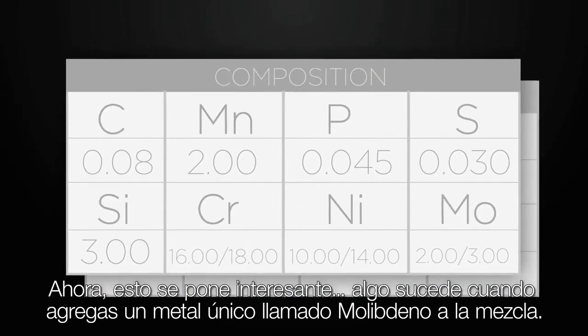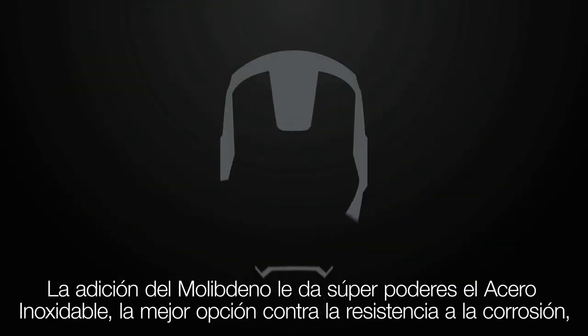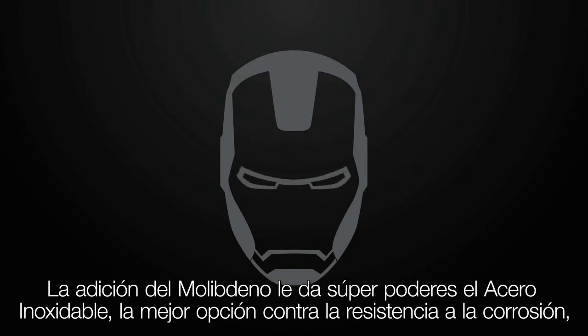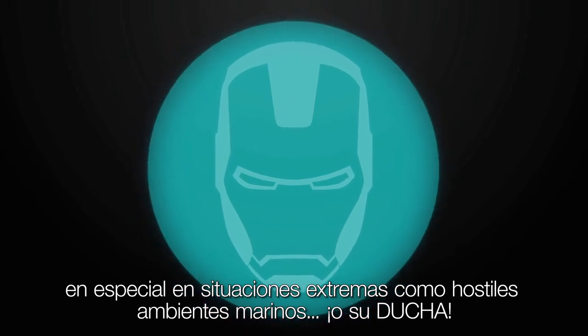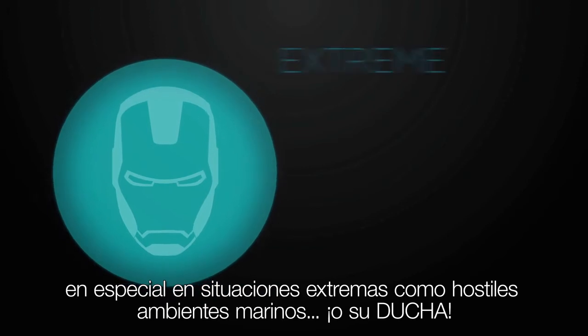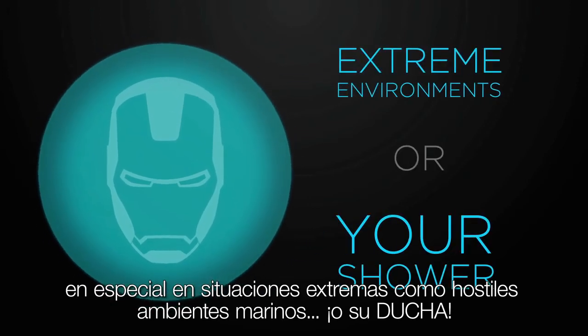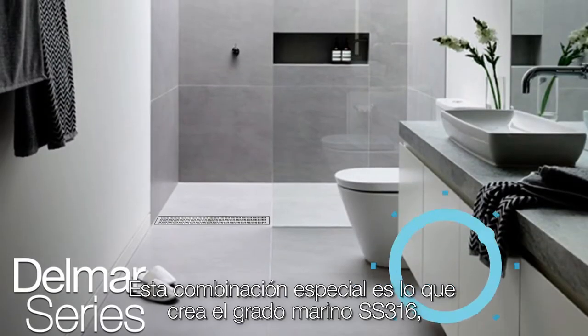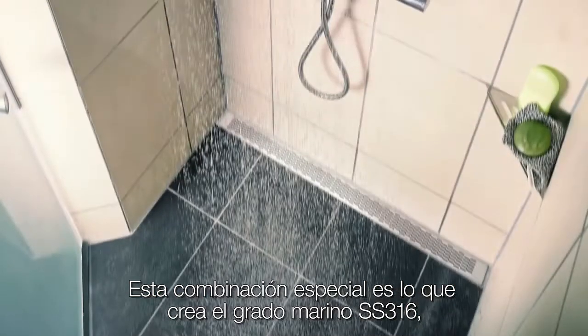Now it gets interesting. Something happens when you add a special, unique metal called molybdenum to the mix. The addition of molybdenum supercharges the stainless steel into the best possible choice against corrosion resistance and for many other enhancing characteristics for extreme situations, such as harsh coastal environments or your shower. This special combination is what creates stainless steel 316 marine grade.